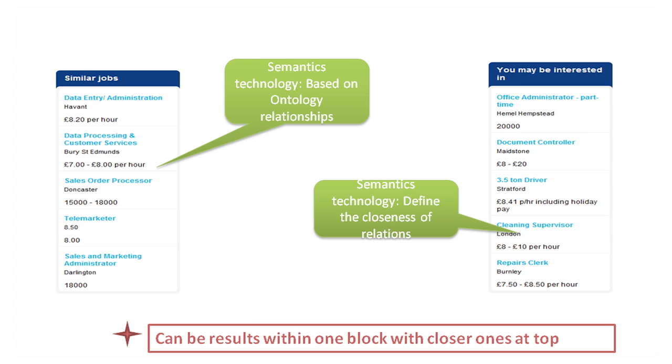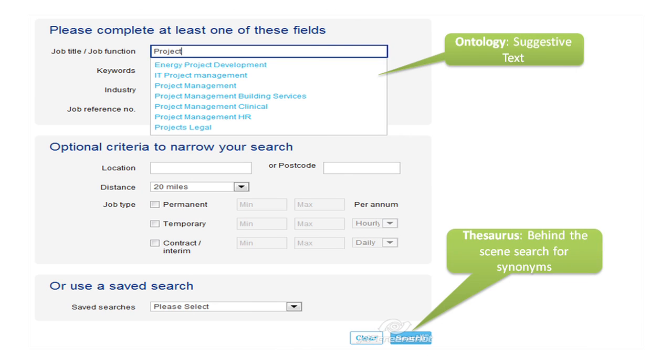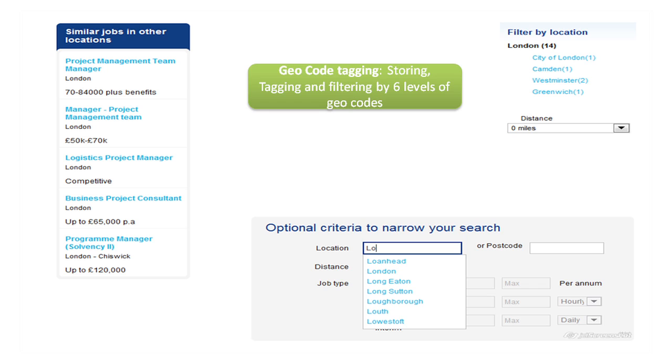The similar jobs and 'you may be interested' jobs blocks are driven by semantics technology and are based on ontology relationships and the weighting or distance of terms. In this example, the job details are the terms. If required, these dynamic elements can be presented all in one block with closer matches on top. Looking at the search form, when the user starts to type, predictive and suggestive search is engaged — again driven by ontology terms.